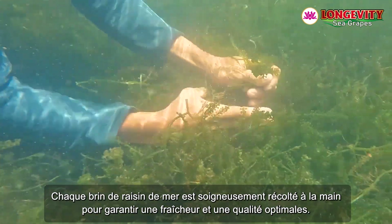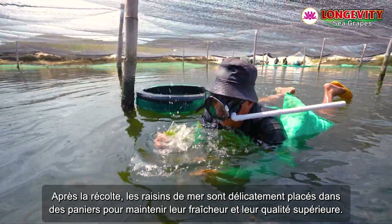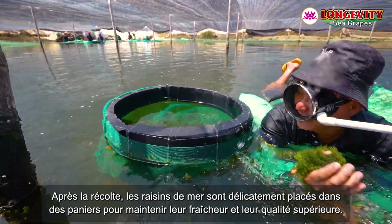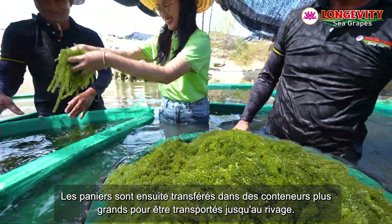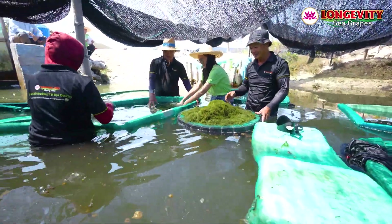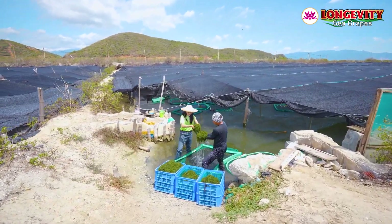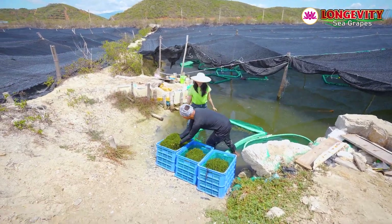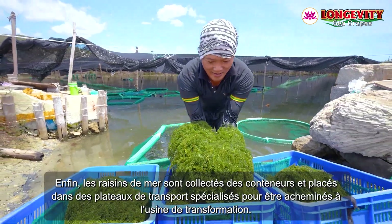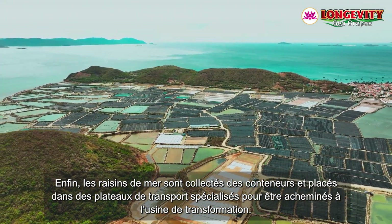Each strand of sea grapes is carefully hand harvested to ensure the highest freshness and quality. After harvesting, the sea grapes are gently placed into picking baskets to maintain their freshness and premium quality. The baskets are then transferred into larger containers for transport to the shore, and finally the sea grapes are collected and placed into specialized transport trays to be taken to the processing plant.